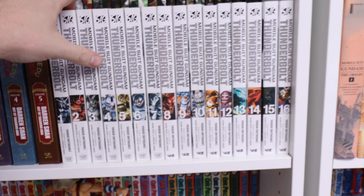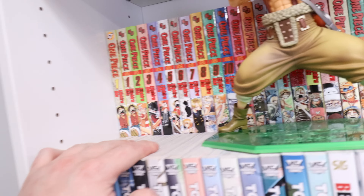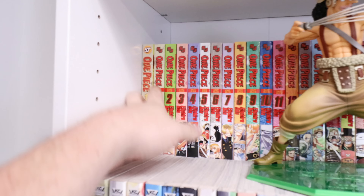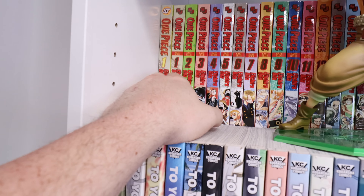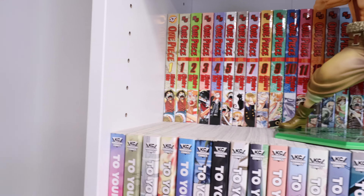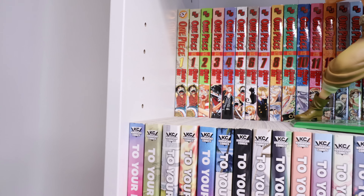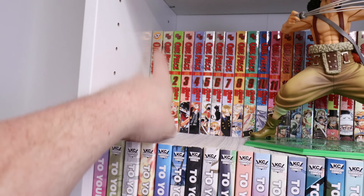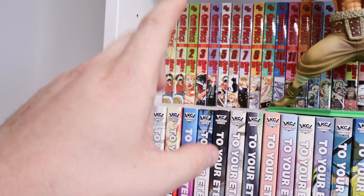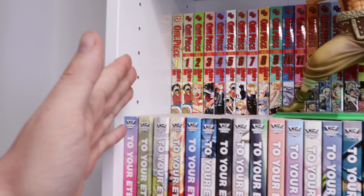One of the best manga in print at the moment is Gundam Thunderbolt 1 through 16, ongoing. Here we go folks — the beginning of One Piece, with Usopp there, volumes 1 through 33. The reason I have two number ones: one is a normal number one, and the one in front is a foil number one — not the super foil, just the secondary foil. The reason I kept it is that was the first One Piece I ever bought off a shelf in a bookstore, and it has sentimental value.